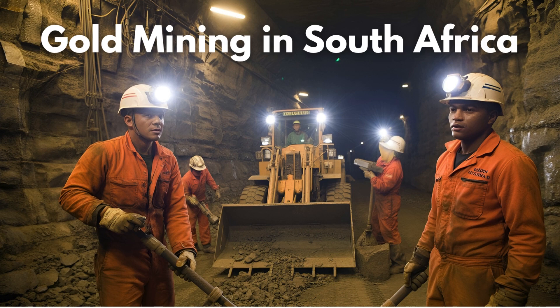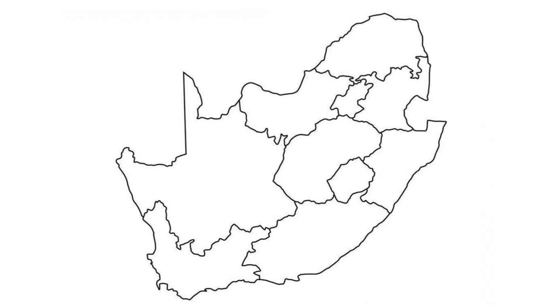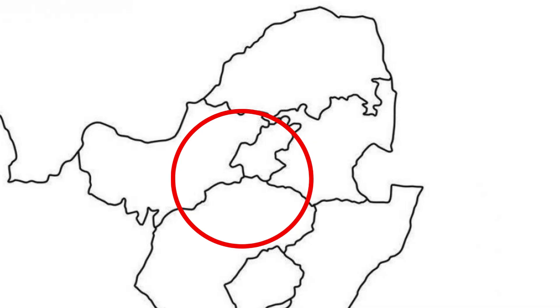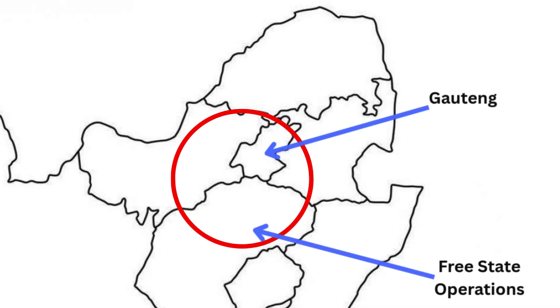Hey there guys, Buddy here. Let's quickly touch on gold mining in South Africa. Gold mining in South Africa is mainly concentrated in the Witwatersrand Basin, which is located in Gauteng, and that can extend into parts of the Free State and Mpumalanga.